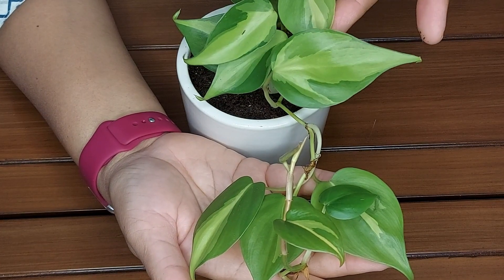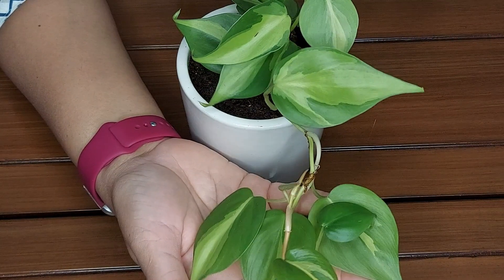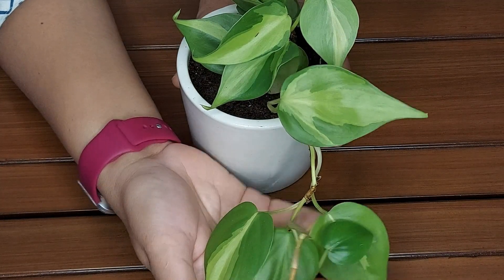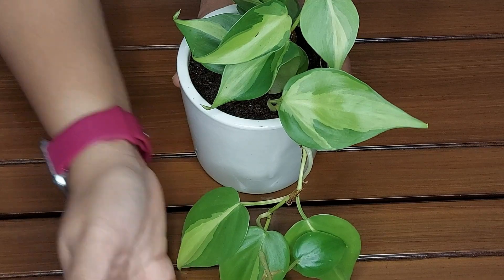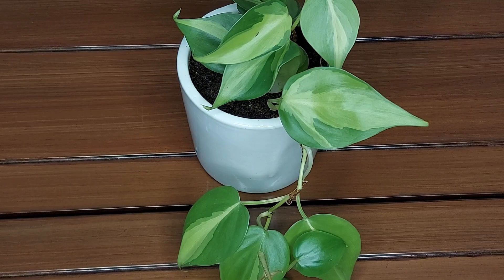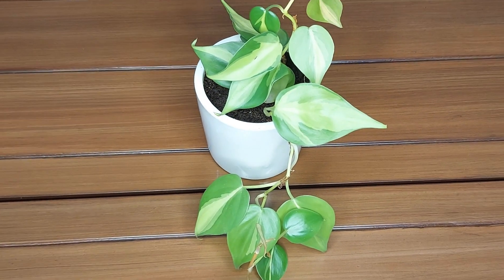These plants grow well at 16 to 24 degrees Celsius. They can survive at normal room humidity level. However, in higher humidity they thrive. You can use a humidifier or place them on a pebble tray by adding water in it to increase humidity.